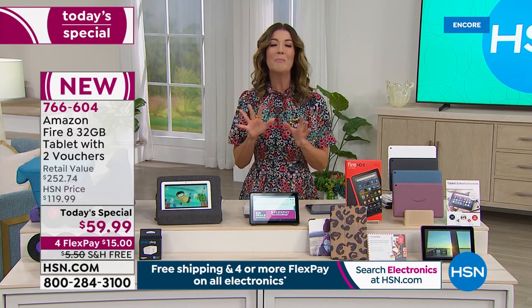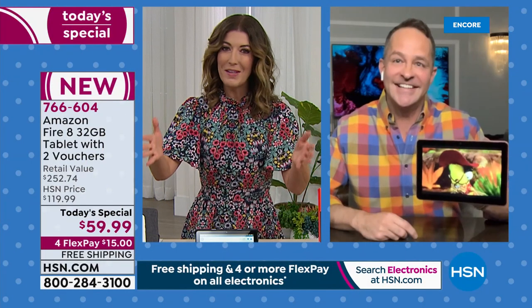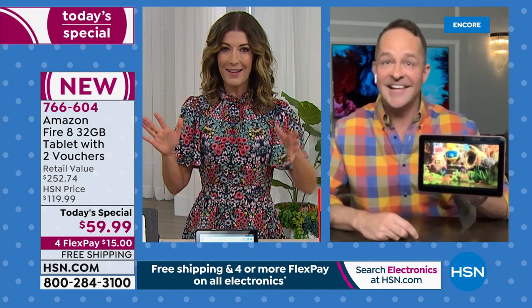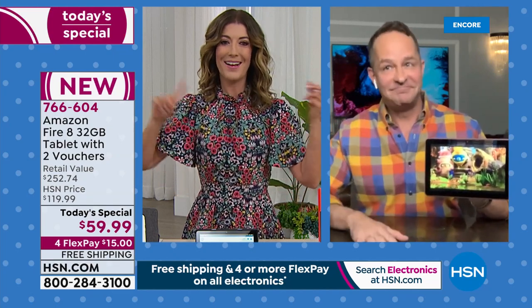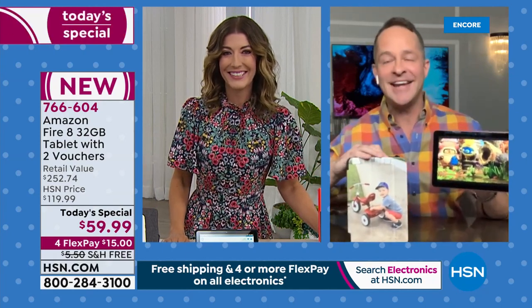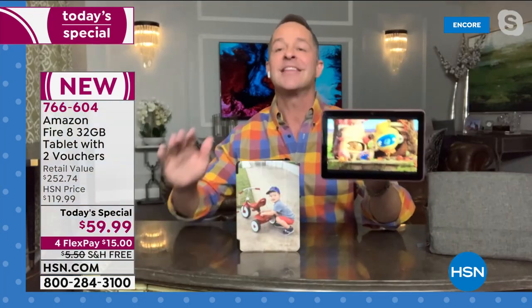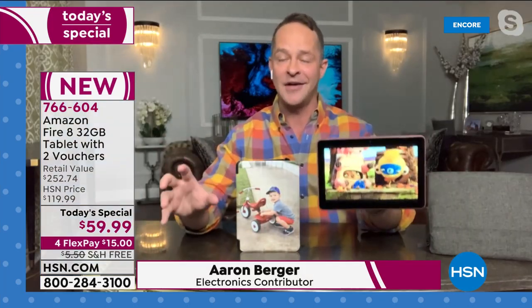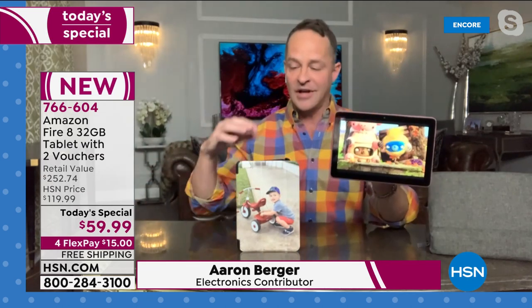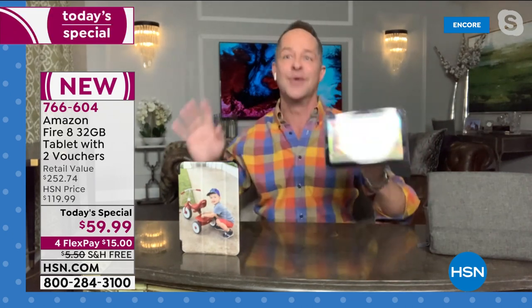I almost couldn't believe it — it seemed too good to be true, Aaron. I'm sure that's what a lot of our viewers are thinking right now: they have a better price than Amazon and all the extras — how is this happening? America's sweetheart tablet, limited time, limited quantities, as you often hear us say with our Today's Special. I work with the folks at Amazon and we said, look, we know the folks at HSN will sell more of these tablets in one day than anyone else in the world.